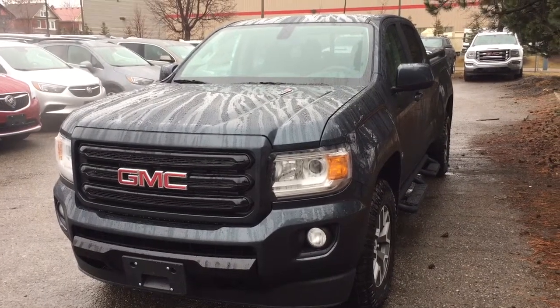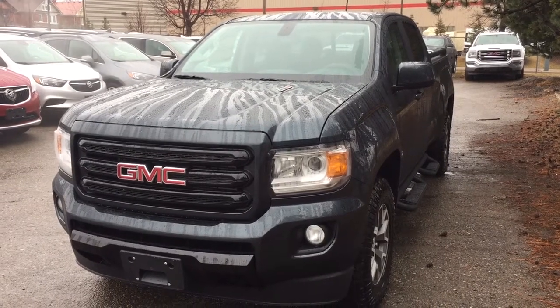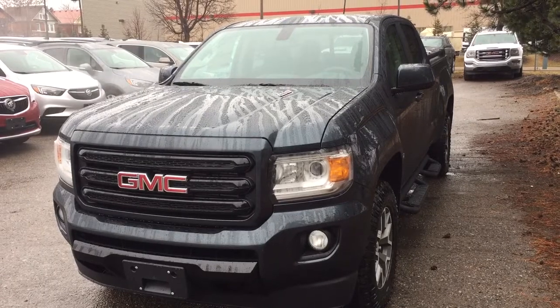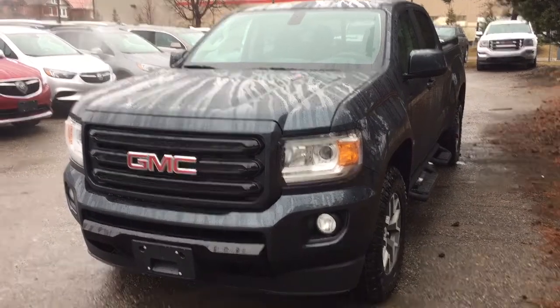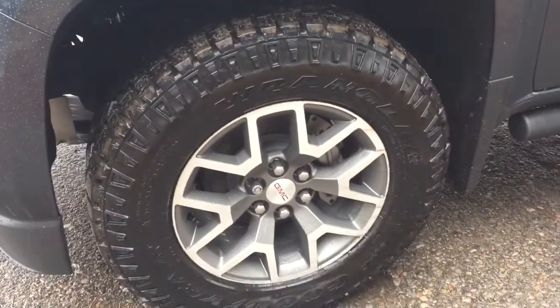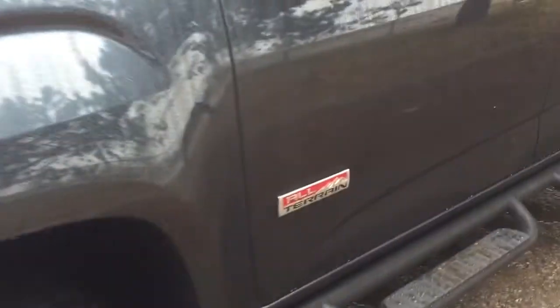Hey, it's a great day at Mills Motors, 240 Bond Street East in Oshawa. This is the 2019 GMC Canyon All-Terrain, 2.8-liter Duramax diesel engine, heavy-duty off-road package. You got the 17-inch aluminum wheels with the Goodyear all-terrain tires, the all-terrain badging, the three-inch off-road steps, in Dark Sky Metallic.